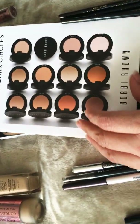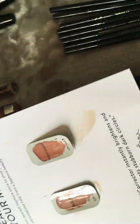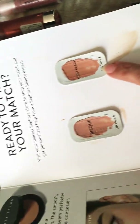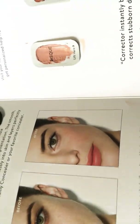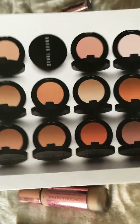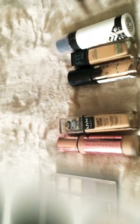I also had one more sample, which was actually makeup — a dark circle corrector by Bobbi Brown with two different colors. I matched better with the peach but used both. They were correctors. It was all right; I won't be purchasing the full size, but it was good to try.